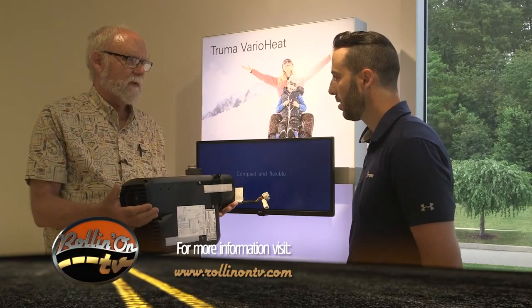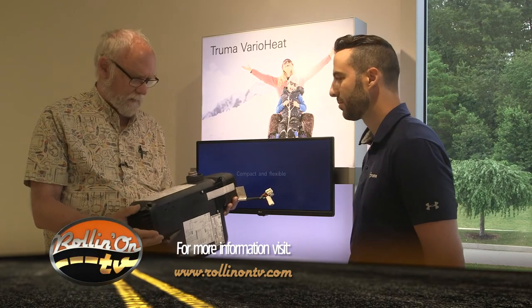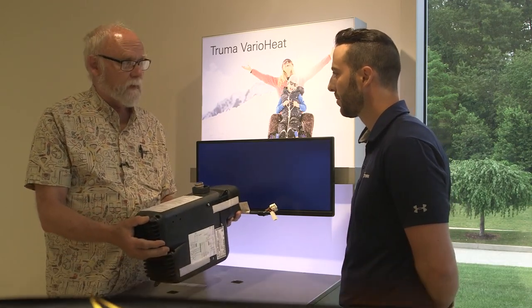It sounds efficient, it feels good, and it smells good in here. We don't have any of that new furnace burning smell that you get in some furnaces when you first start them up. So we'd say the Varia Heat is a success and highly recommend it. To learn more about the Varia Heat, log on to the website at rollingontv.com.